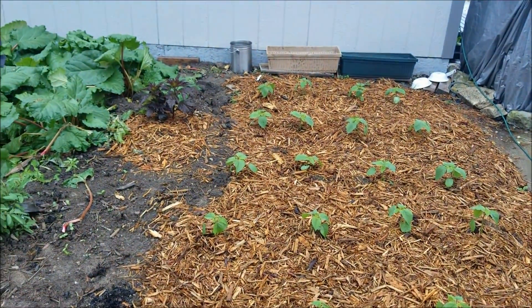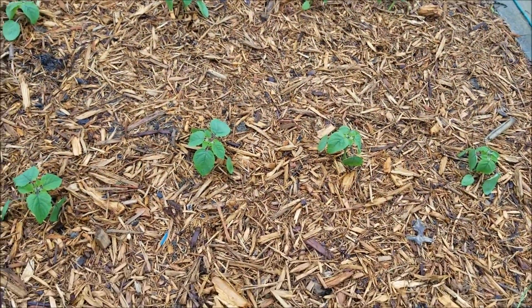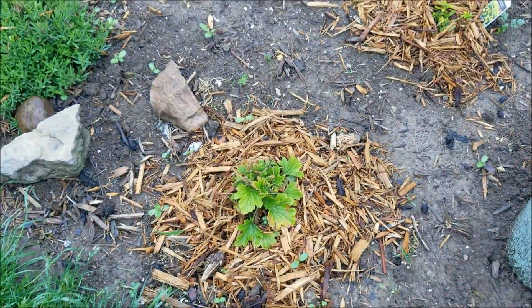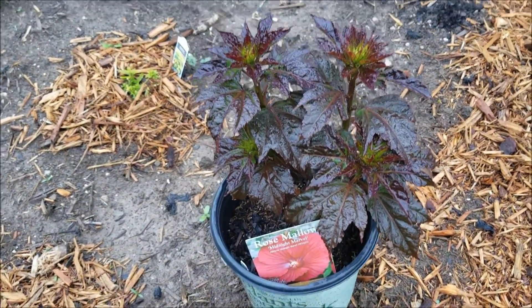Since I put bark around my ground cherries, they did fine — no mud at all. Put some bark around a few of my perennials. I still need to plant this one.